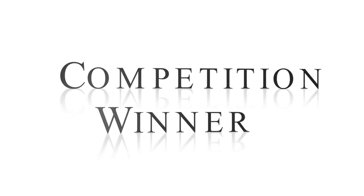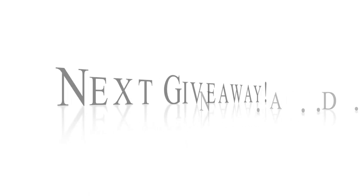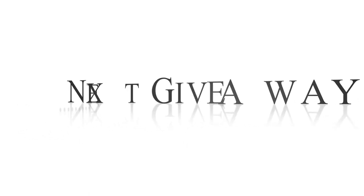Hey guys, thanks for tuning in. In this video I will be revealing the competition winner and also hosting my next giveaway, so let's just get straight into it. The winner of the competition, who will be receiving the river curls, is Marielle! Well done girl, I'll get that sent out to you as soon as possible.